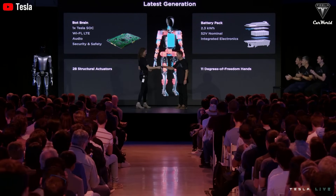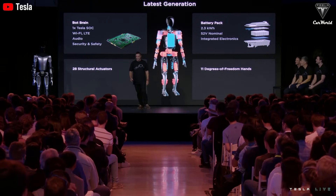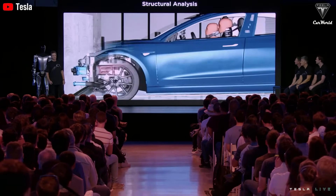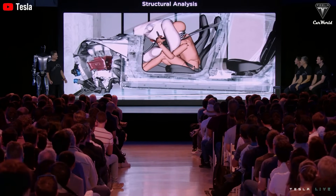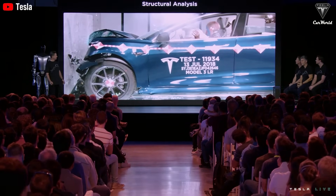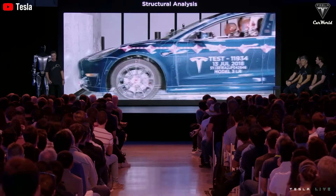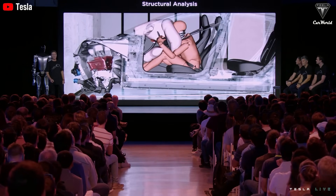One reason Tesla can keep the price of Optimus low is due to vertical integration. Tesla manufactures its own gearbox, motors, and batteries for its robots, eliminating the need for external suppliers. By leveraging technology and processes from electric vehicles, Tesla is able to significantly reduce costs and scale up production with the help of its Gigafactories, enabling it to offer humanoid robots at a lower price compared to other manufacturers.